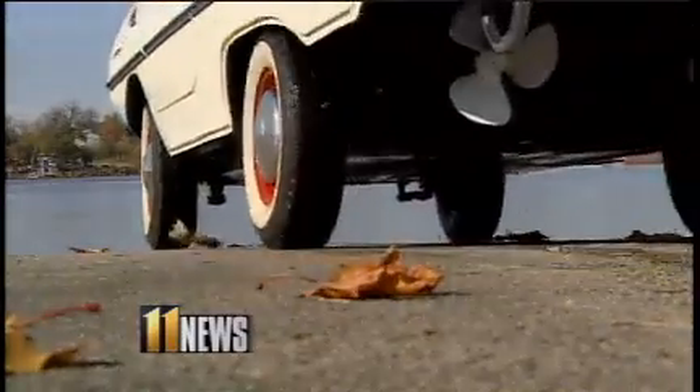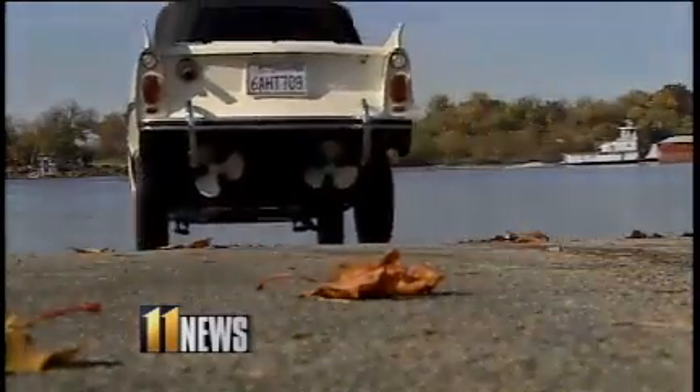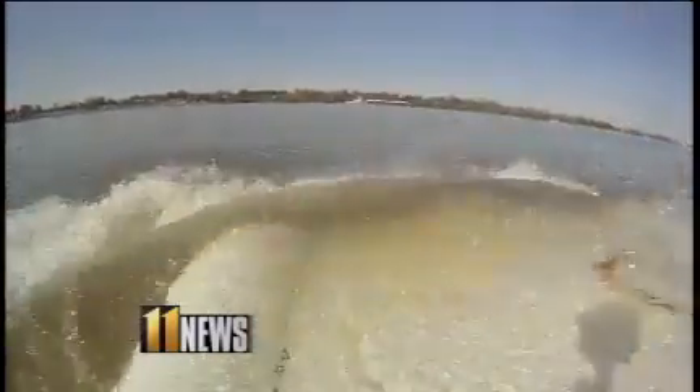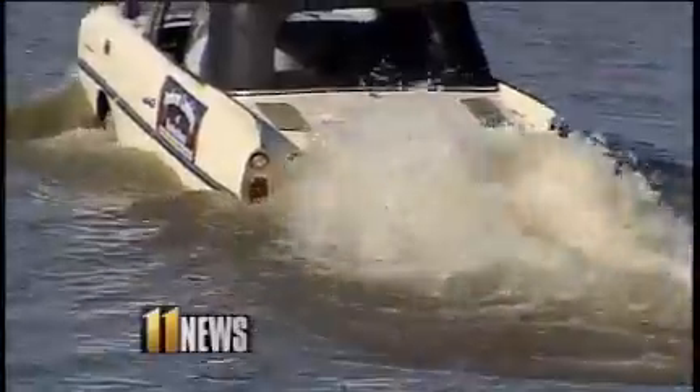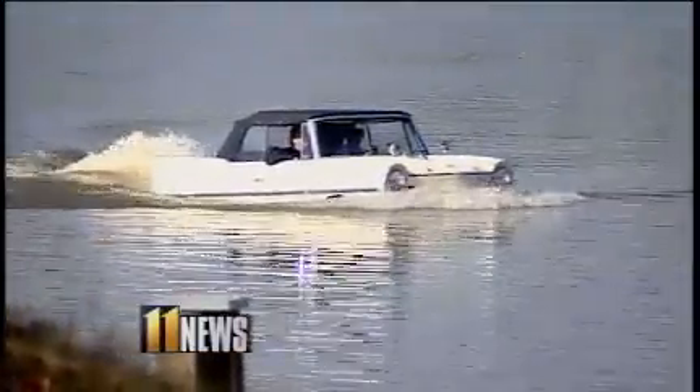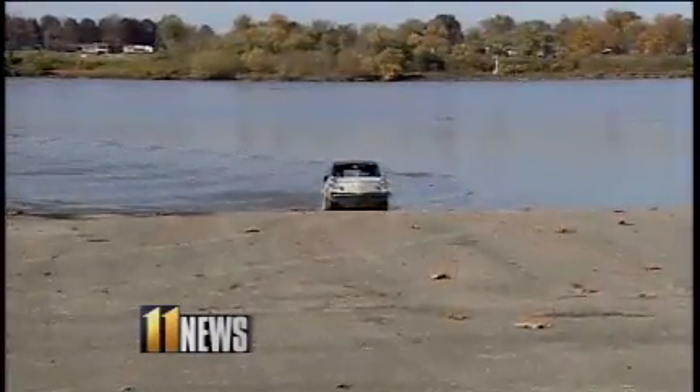Is it a car? No, it's a boat. It's a boat. The unique thing is that it has all the features of a car and of a boat — it can go in the water as well. It's a 1966 Amphicar. There were about 3,800 made, and they estimate there's somewhere between 350 and 600 left.